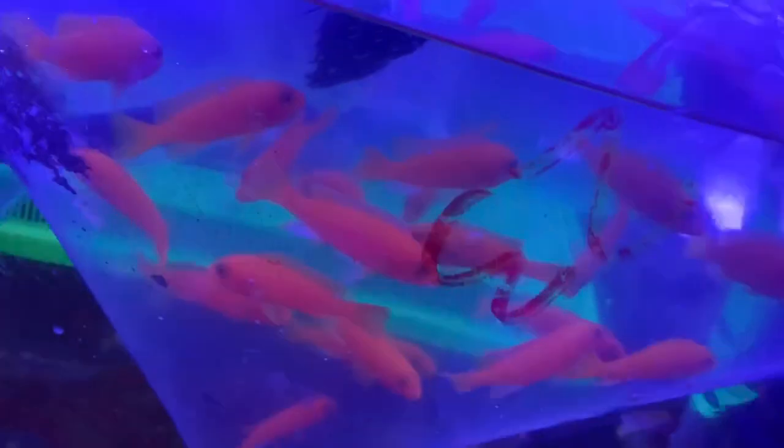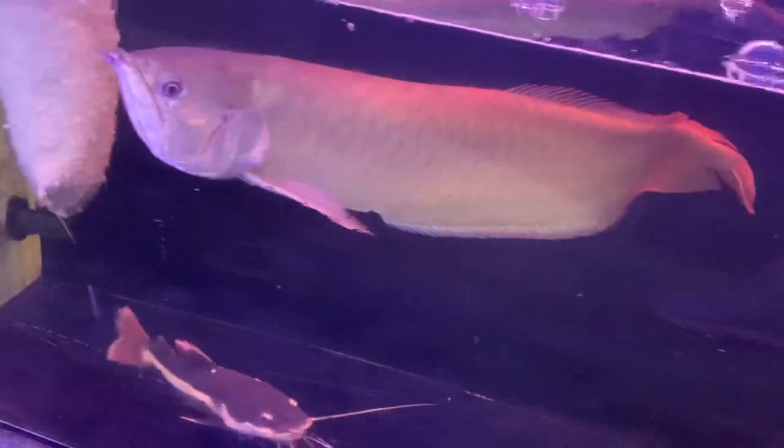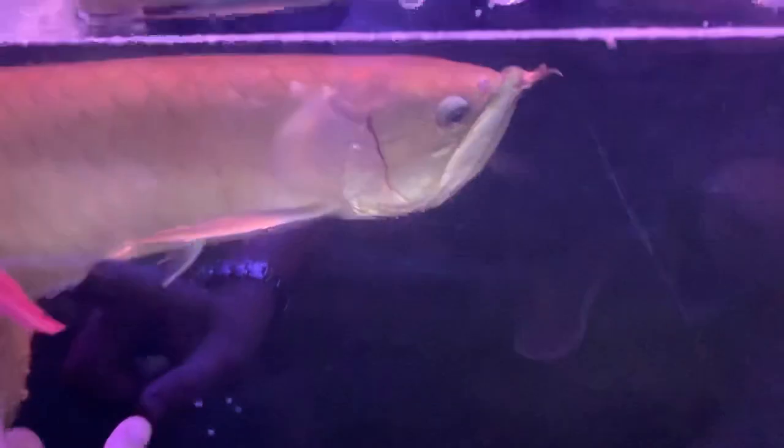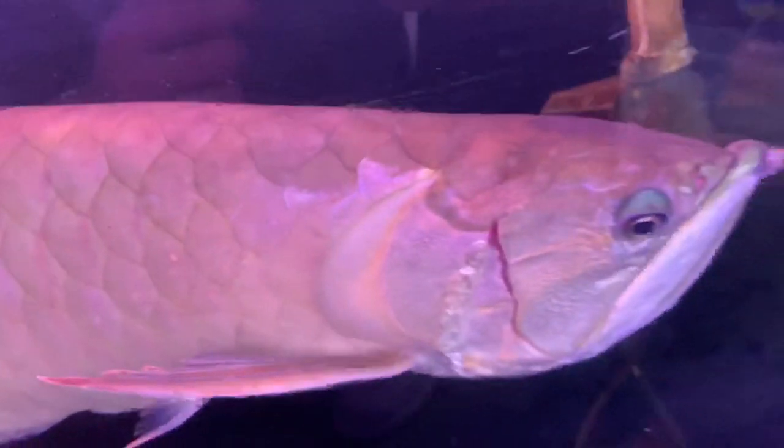Right over here we've got a bunch of cichlids ready to go upstairs. Also got a bunch of little black ghost knives — one of my favorite oddball fish. There's some silver dollars, some Demonsonai. We've got this gigantic silver arowana; this guy's so much bigger than most of the ones we get in. There's a little red-tailed cat right below him.